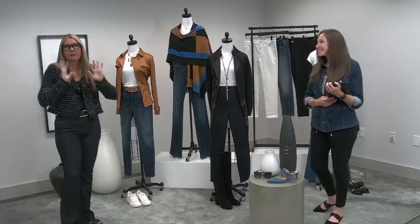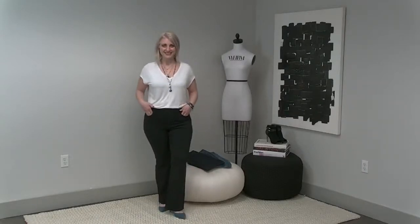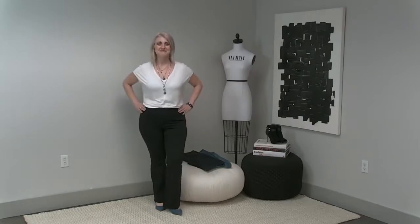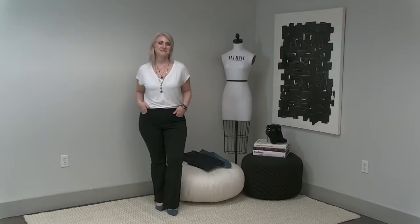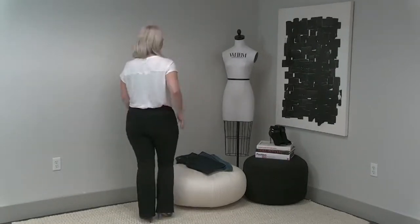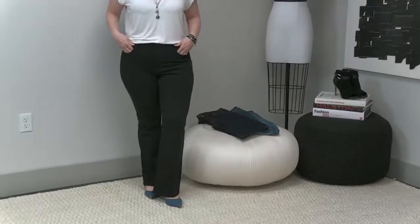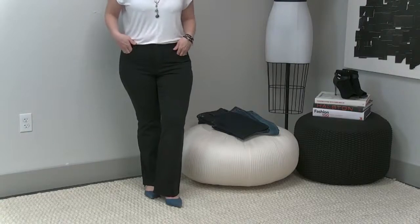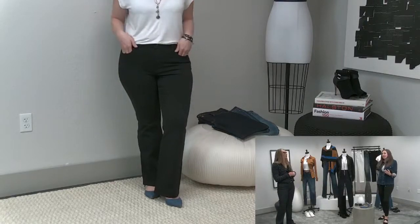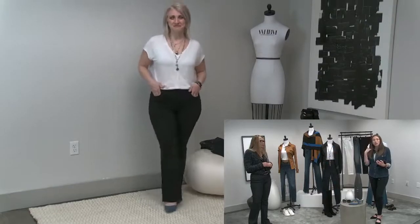Finally we have Jules, who is wearing our High Rise Sculpt Skinny Flare in curvy and short. She really found her perfect fit — we customized it perfectly for her body, which is why she looks so fabulous. She has a beautiful hourglass shape. The curvy fit gives you a little more room around the hip, because women with an hourglass shape always have a hard time finding something that fits on the hip without gaping at the waist. The curvy fit contours you and gives you more room where you need it and less where you don't.